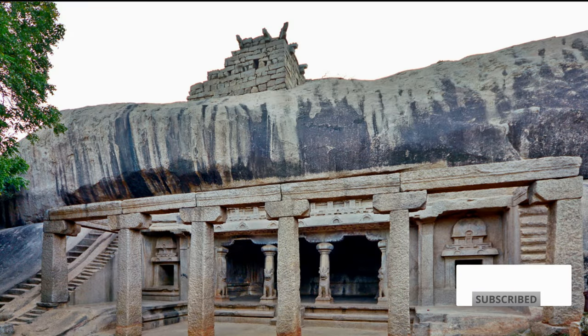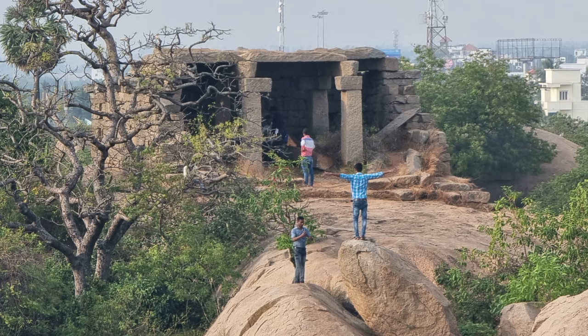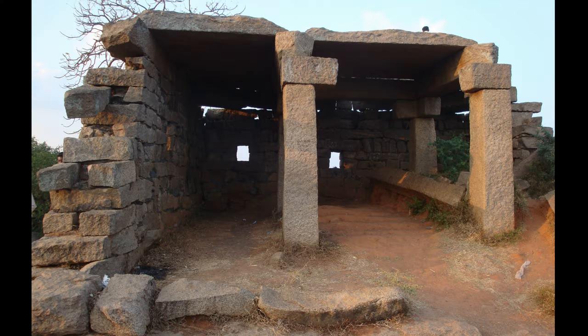On top of this mandapa there is a structure built with rock blocks and rock pillars, from where you can see the surrounding structures like the Lighthouse, Ishwara temple, Raya Gopuram, and others.